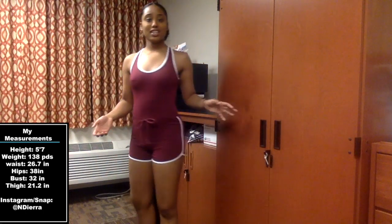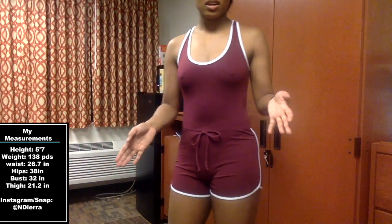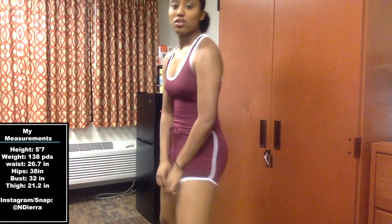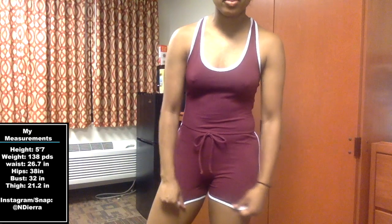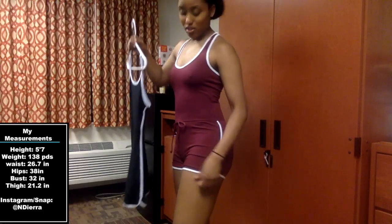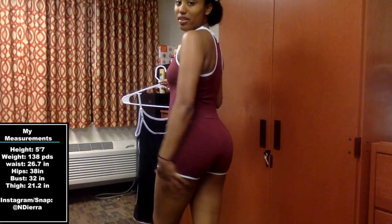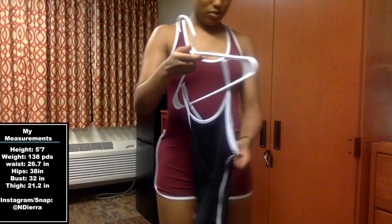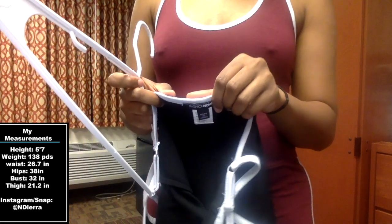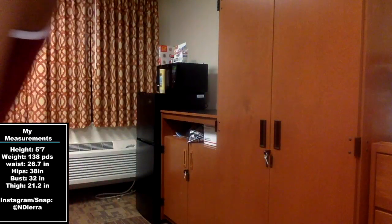Last but not least, this is the Rubiana Lounge romper in the color wine, and this is a small. It's very stretchy — I like this one a lot better than the other Fashion Nova romper I have, which wasn't so stretchy. This is super comfortable and it's probably my favorite romper. This other one is actually Fashion Nova too, and I got it in a medium because the comments said to go up a size.